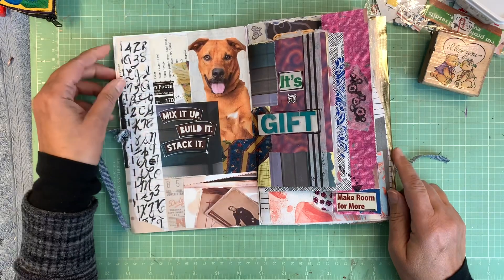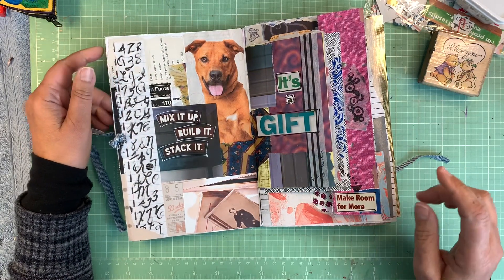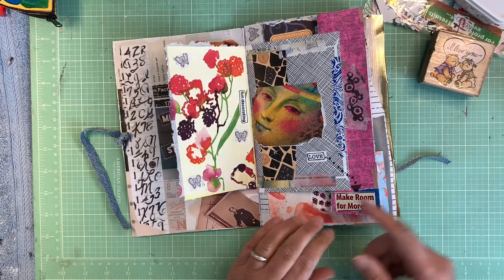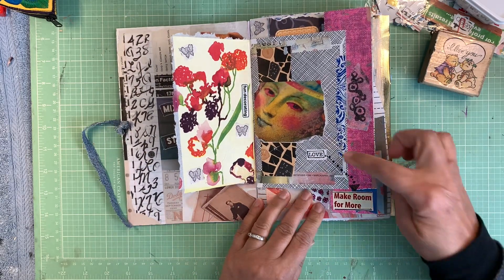I put in a lot of words because those are fun things to get rid of and put in places. Some pages have color, some have a lot of things, some have a few things, and some have meaningful words.